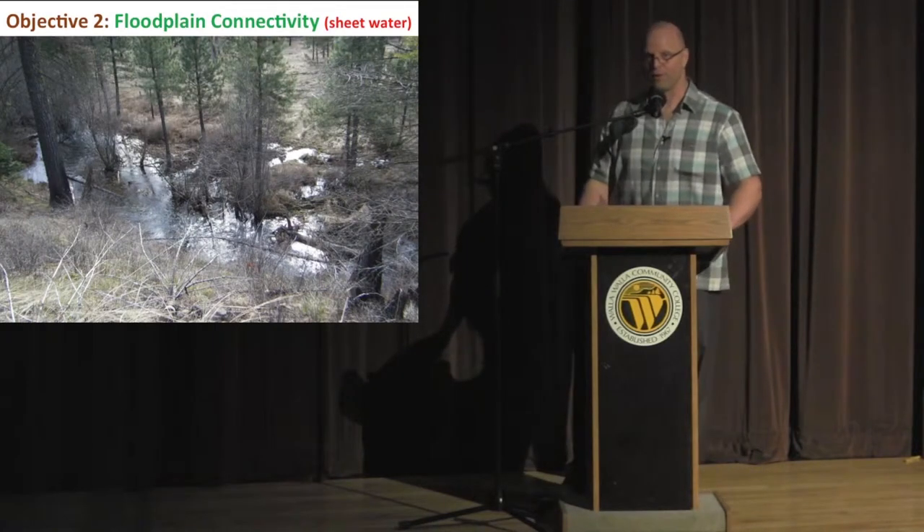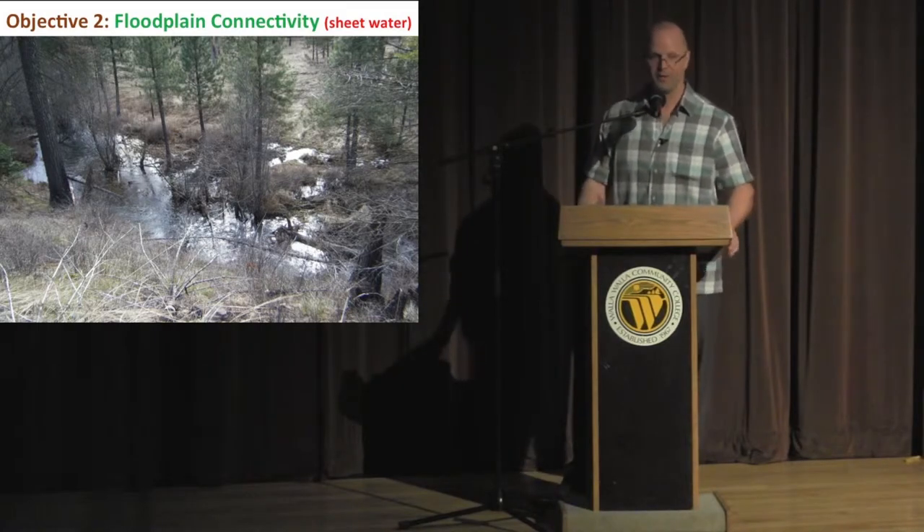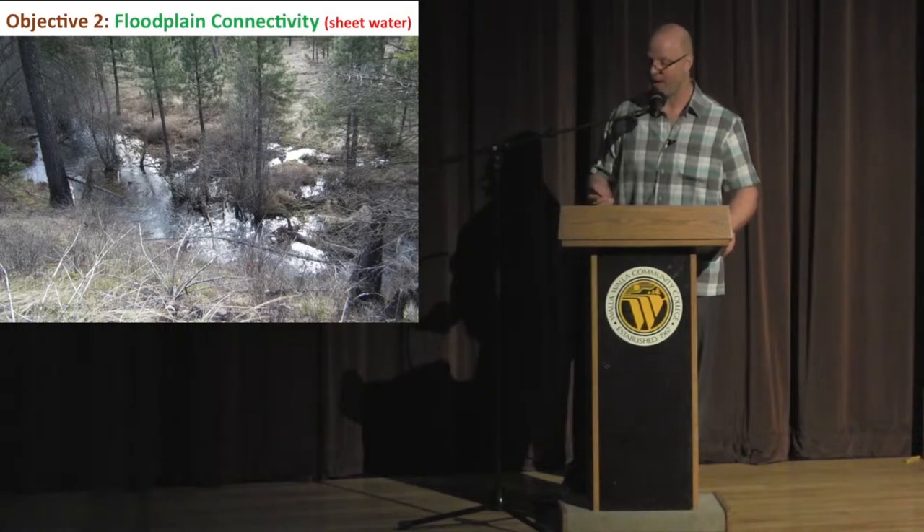We also had a good pulse of flow a couple months after completing the project, so we had sheet water spreading across the floodplain that hadn't been in contact with water in about 20 years. We were really happy to see that.